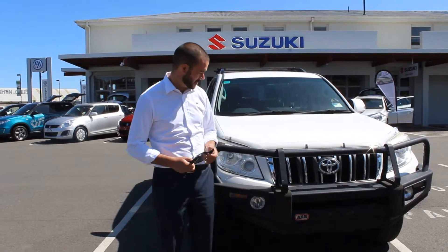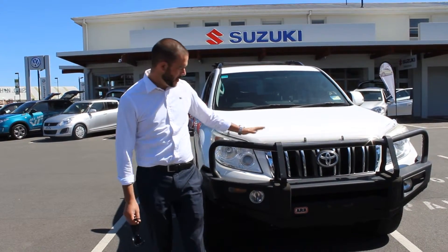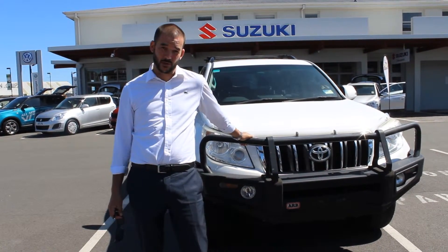Good morning John. Rather than send some pics, I just thought I'd do you a quick video because it shows you just that little bit more. This is the 2010 109,000K Prado GXL diesel automatic.